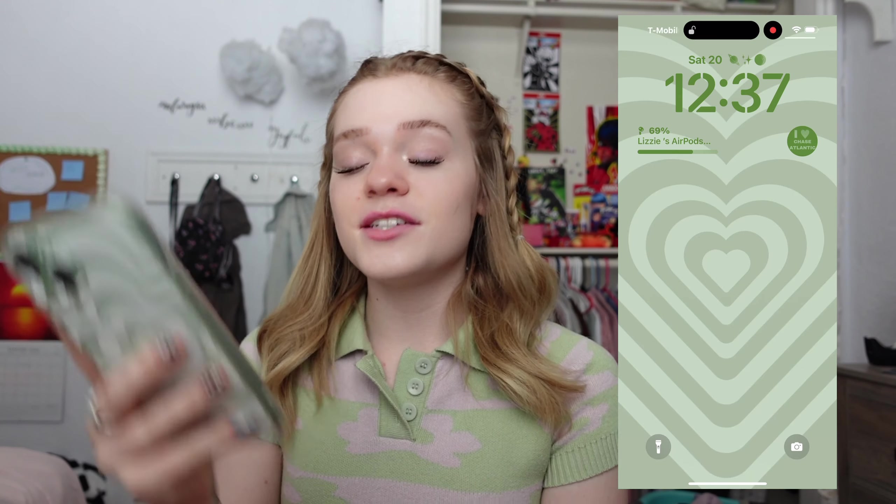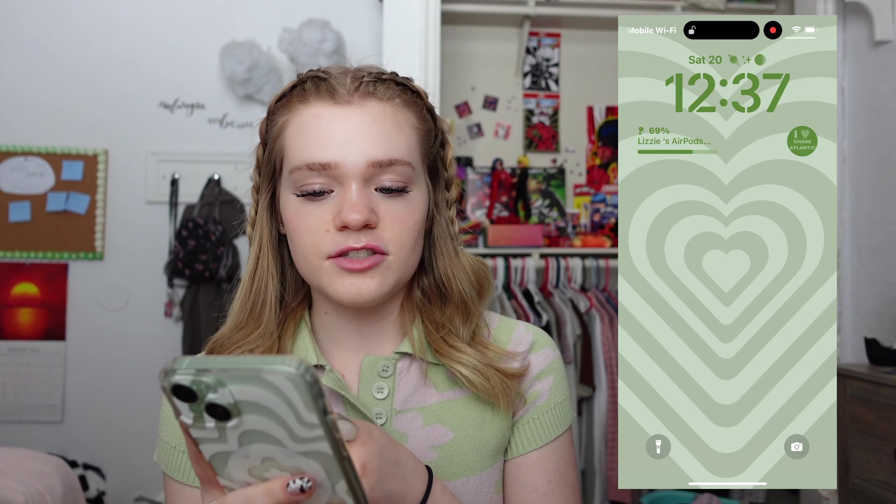Okay, on with what's actually on my phone. The first thing of course is my lock screen — I have this really cute green heart that I made myself. I'm pretty sure I just used Instagram and I think it's really cute. I also have two widgets on this one.